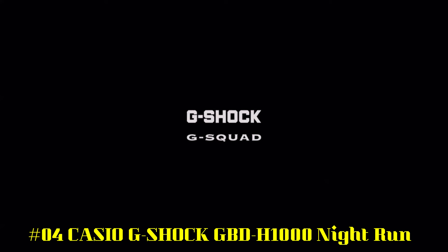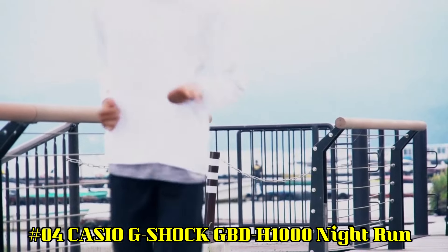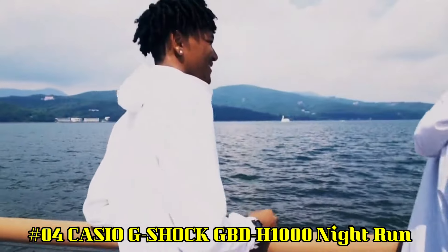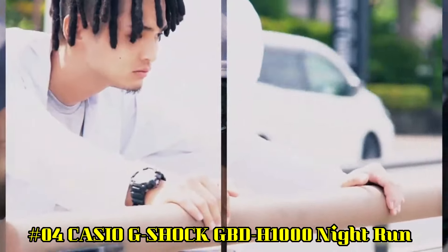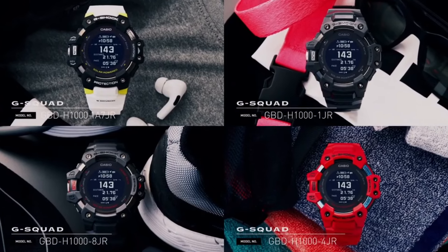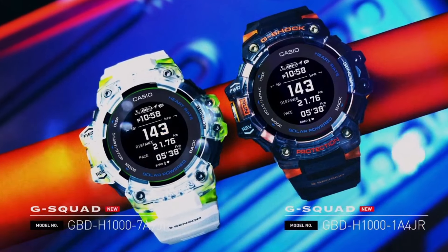Number 4: Casio G-Shock GBD-H1000 Night Run — what a nice watch it is. Case material resin, case diameter 5.5 cm, case thickness 20.4 mm, band width 34 mm, band color gray, dial color gray, bezel material resin. Bezel function stationary, calendar with date, day, month, and year. Movement quartz, water resistant depth 200 m.